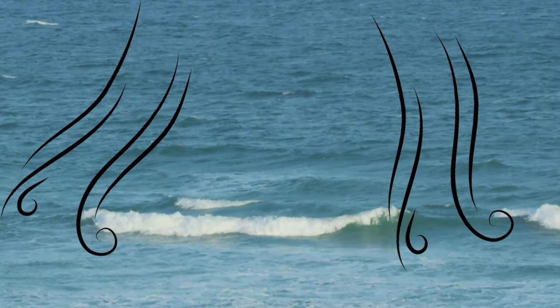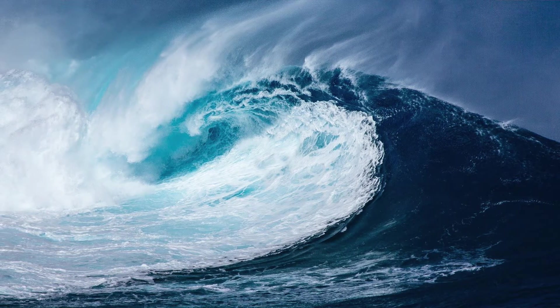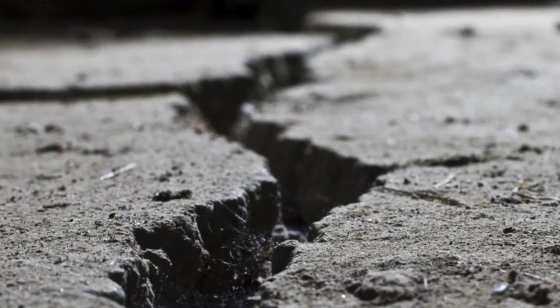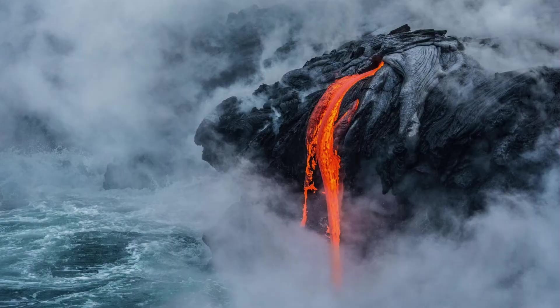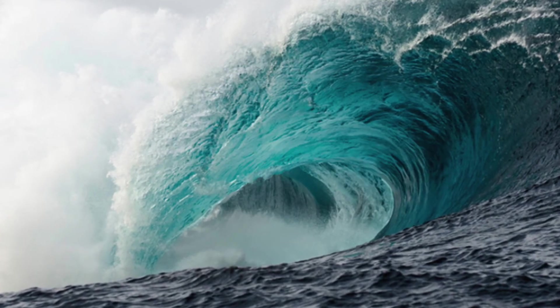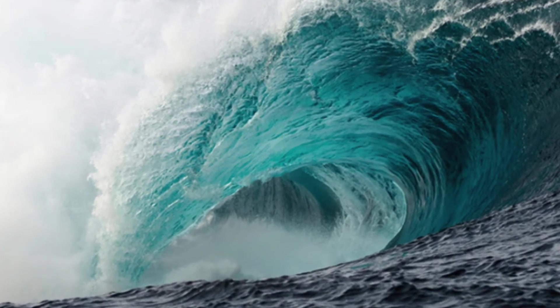That is why normal waves can't reach extreme heights. However, tsunamis, on the other hand, are carried by huge amounts of energy, from either earthquakes, underwater landslides, or volcanoes. This energy causes waves to form that can travel over 500 miles an hour. These waves can be massive.